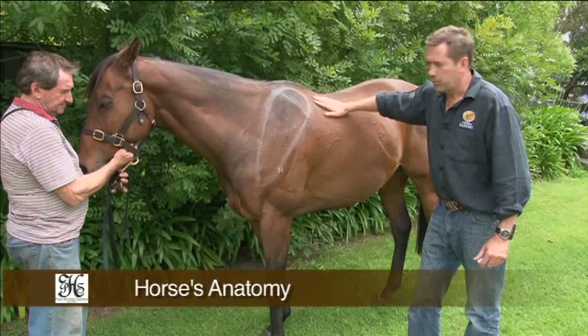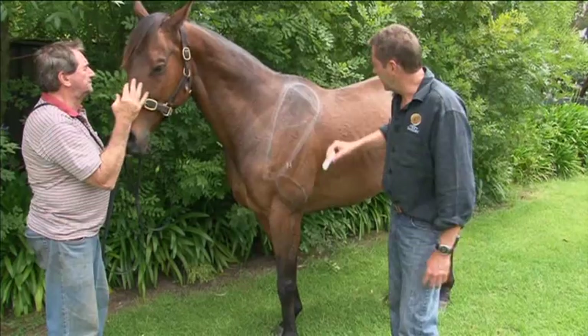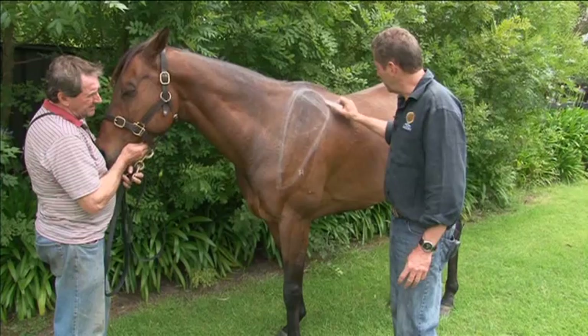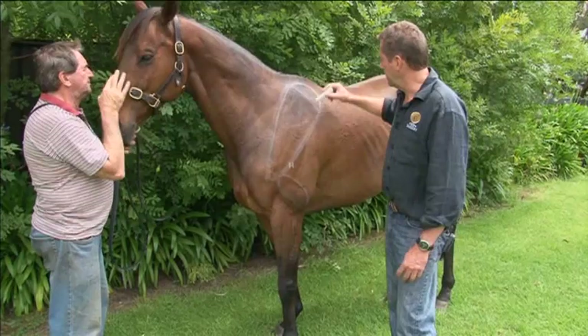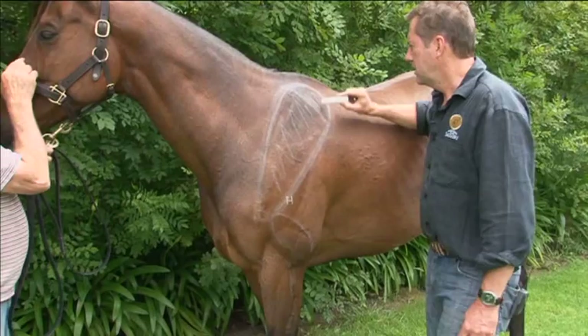So here I've got your typical thoroughbred. What I'd like to point out is some of the important features about a horse's anatomy that's affected by a poorly fitting saddle or a saddle that's pinching around the shoulder area. Drawing the shoulder blade here, or the scapula, then down to your elbow and down to your front legs — this area here is bone on the shoulder blade. But this part here is cartilage.